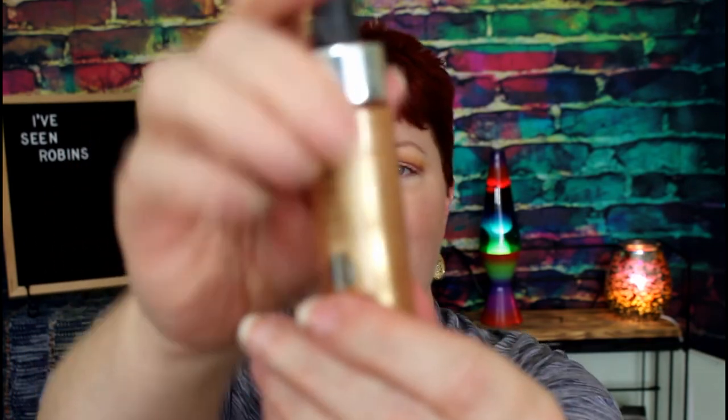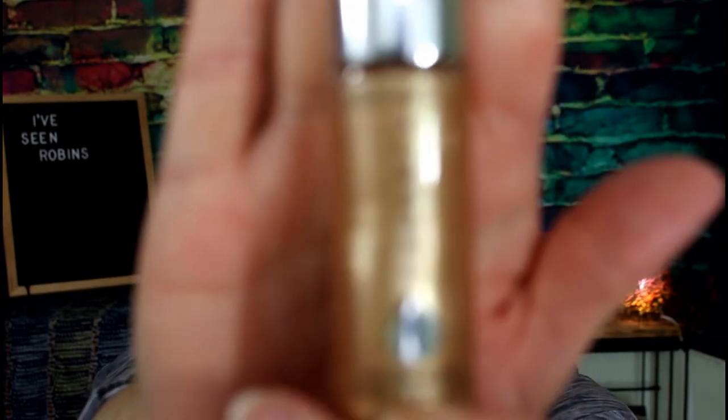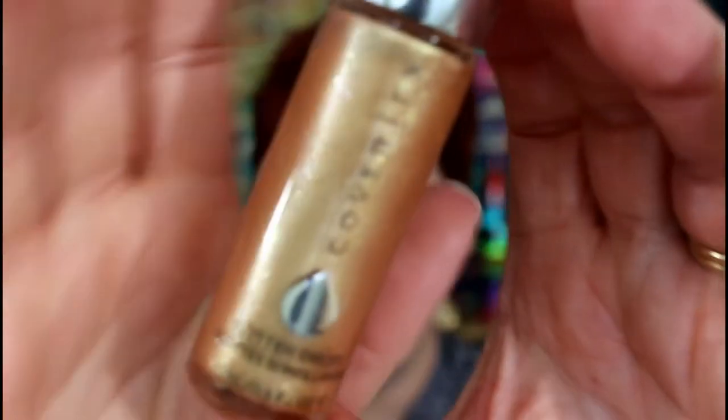I've got this Cover FX Glitter Drops. It's really pretty, but I just don't like this kind of highlighter — I prefer powder highlighters. I think I got this in a FabFitFun box as well. I might put this one on Poshmark and sell it for just a few bucks.